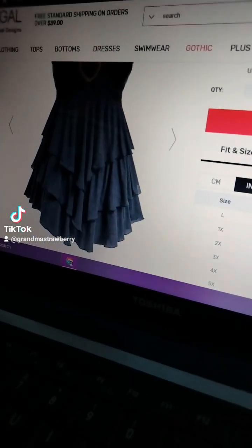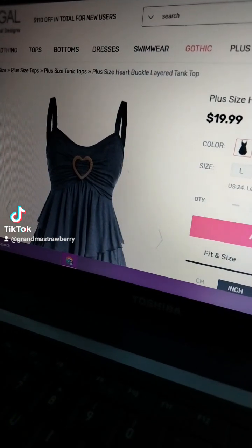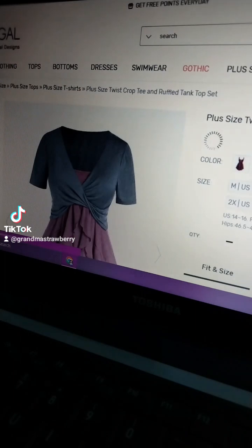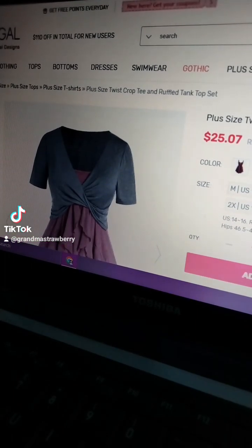That's kind of cute, actually. I like that. And that's not a bad price at all. Look, it comes in red, it looks like. Well, that's not really red. That's kind of a purple and combo. No, don't like it. Next. But I like the first one, though.